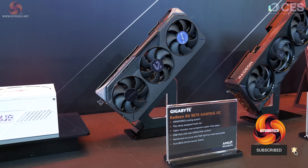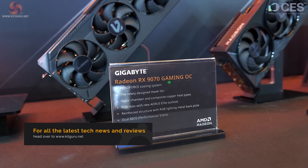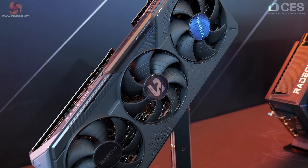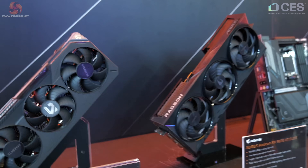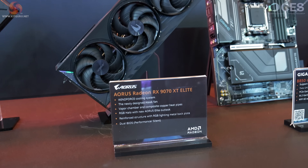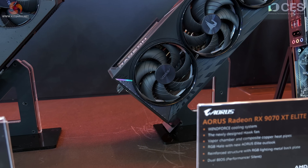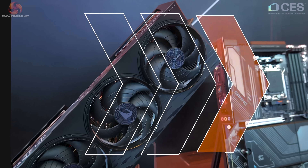We have the Radeon RX 9070 Gaming OC — it uses a WindForce cooling system, as you can see from the fans. It's not WaterForce. That's it in terms of specification, nothing more to say. And to the right of that, the Aorus Radeon RX 9070 XT Elite, somewhat more angular in appearance, also using WindForce cooling, but again no specification and not a hint of pricing.